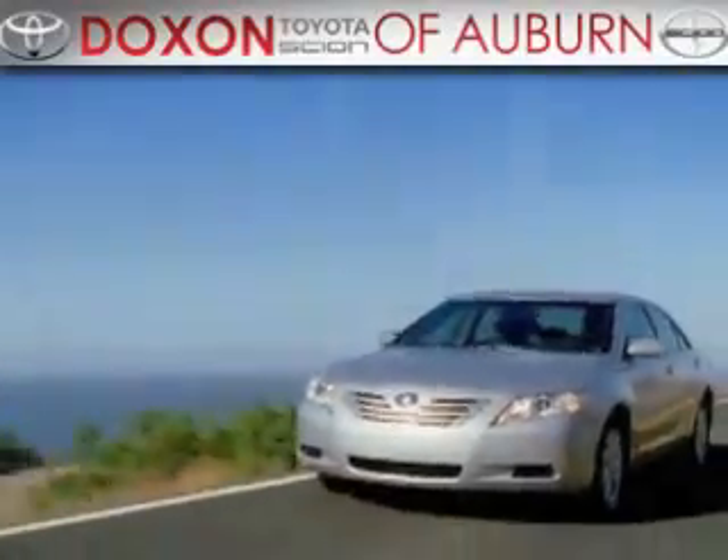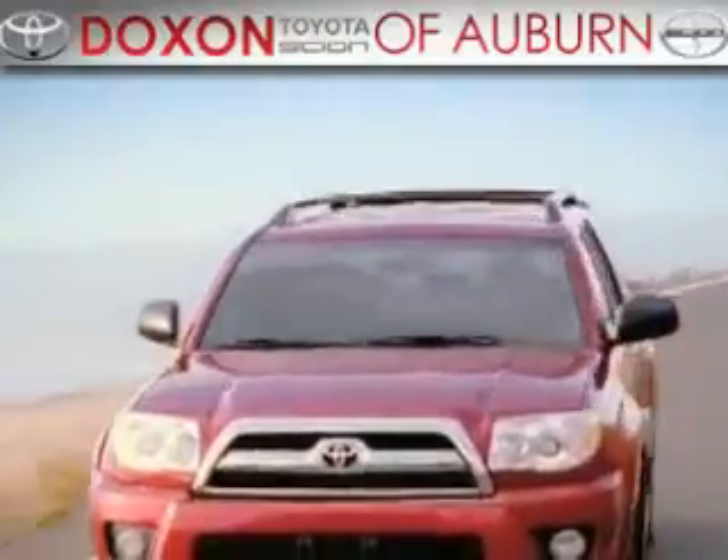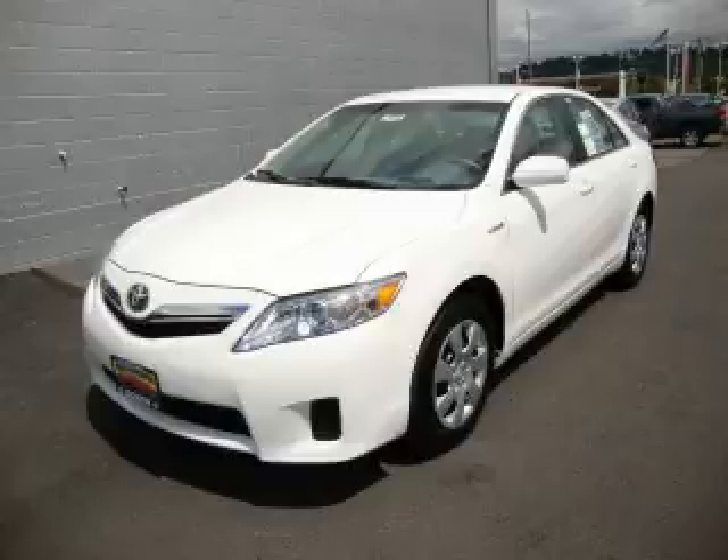Doxon Toyota of Auburn, where you save money today on every new and used Toyota since 1938. This is a brand new 2010 Toyota Camry Hybrid.